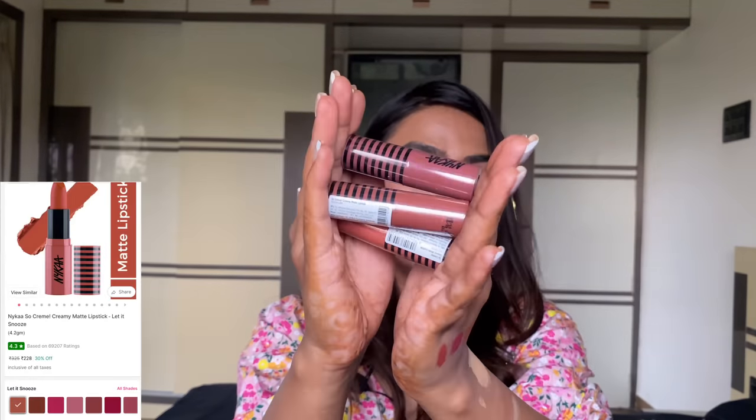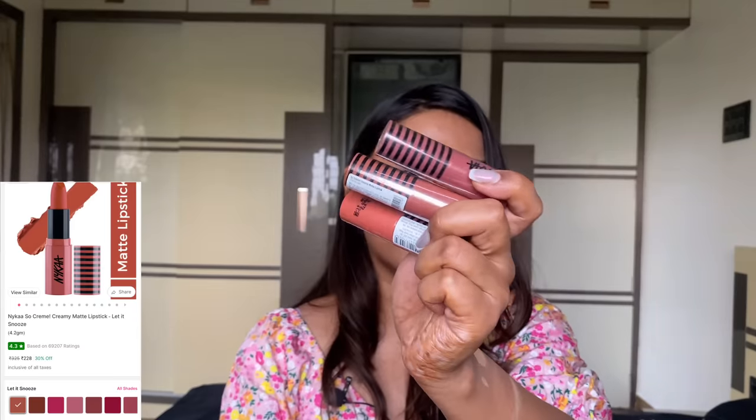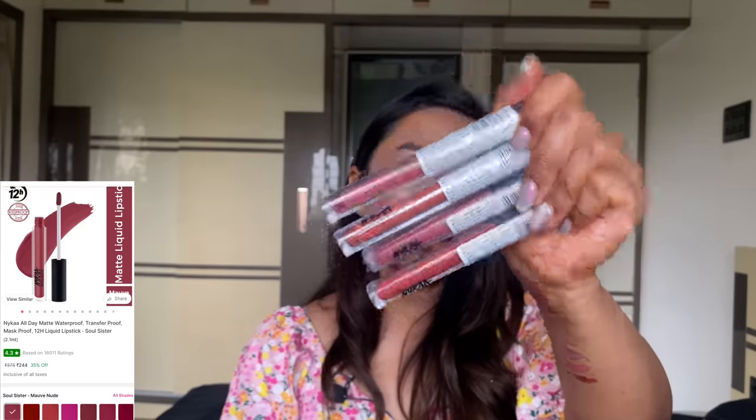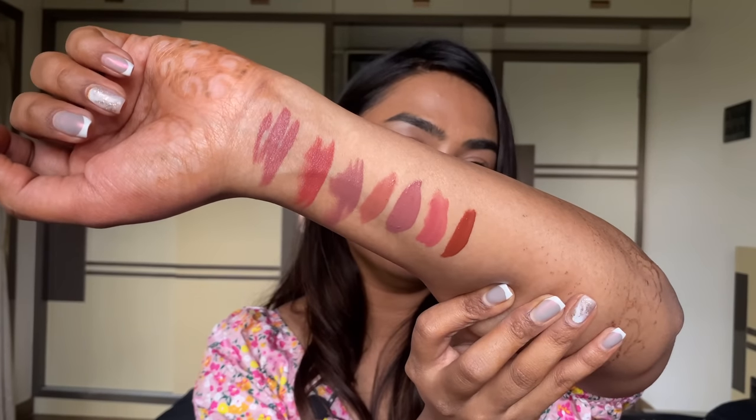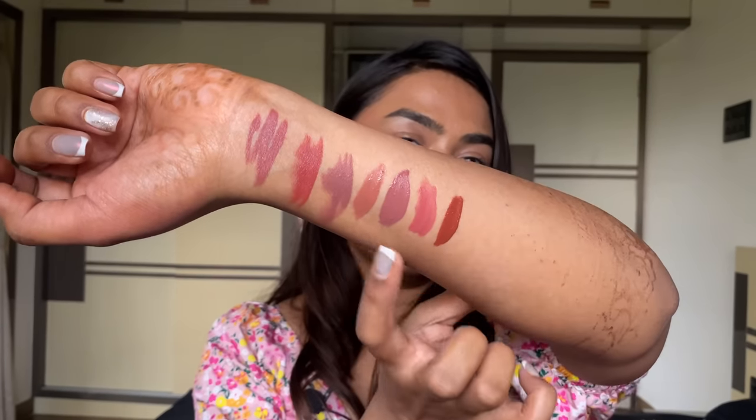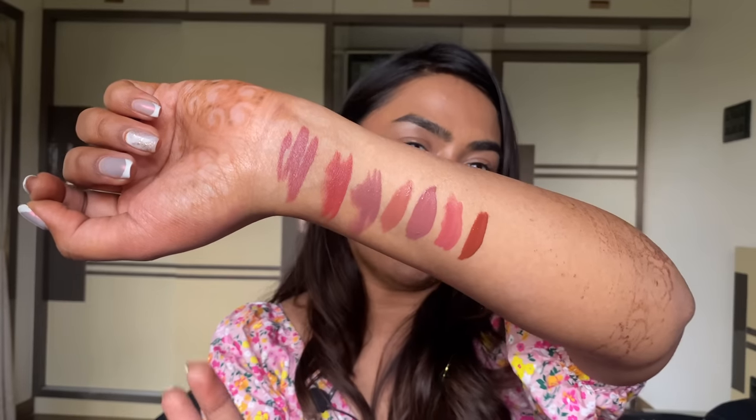Also got their nude lipsticks from the Creamy Matte range — not opening these since I already own a lot, so these go in the giveaway. Got their liquid lipsticks as well — also for the giveaway. All of the Nykaa lipsticks are just so good, especially the liquid Matte to Last ones which are just bomb.